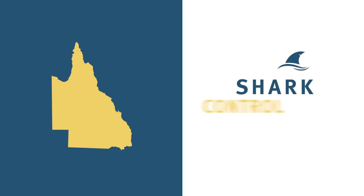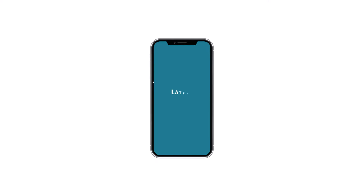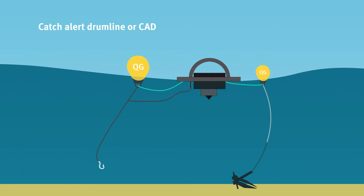As part of the Queensland Shark Control Program, the Department of Agriculture and Fisheries are now using the latest technology across multiple locations. Positioned about 500 metres offshore, Catch Alert Drumlines, or CADs,